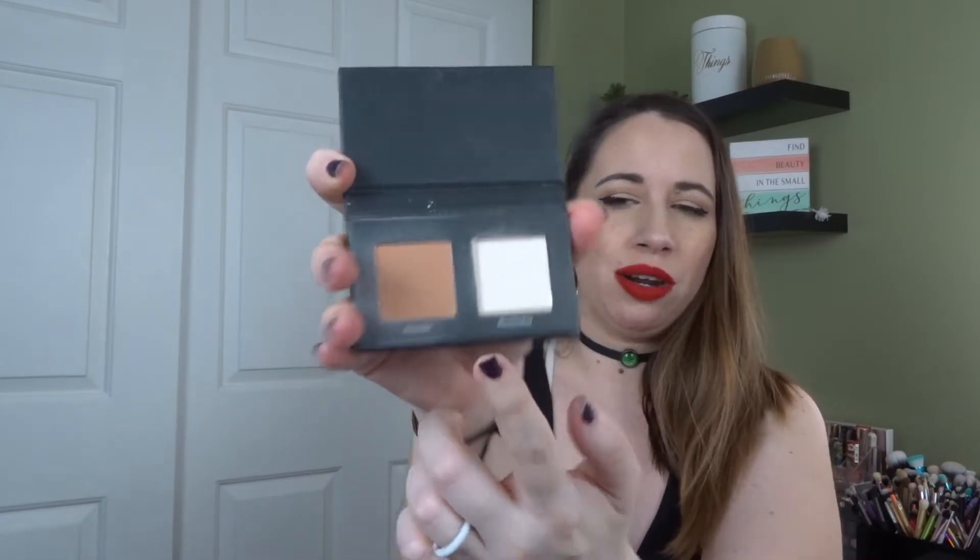I got this little duo — a bronzer and a highlighter, literally called Bronzer and Illuminator. It's okay. When I do my face palette declutter I don't think this will survive. The highlighter is really nice but the bronzer is just not that great. This isn't the first time I've tried a bronzer from the Ulta Beauty brand and haven't been impressed, so that's not really a big surprise.